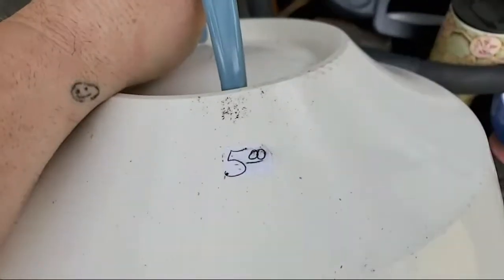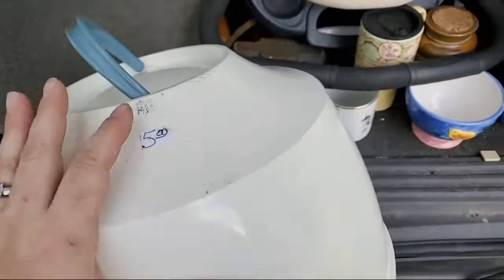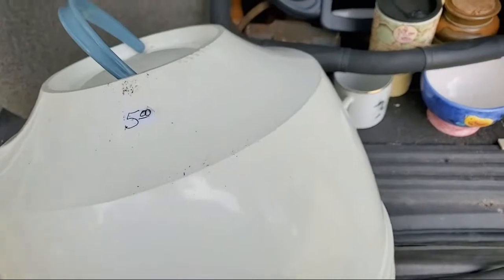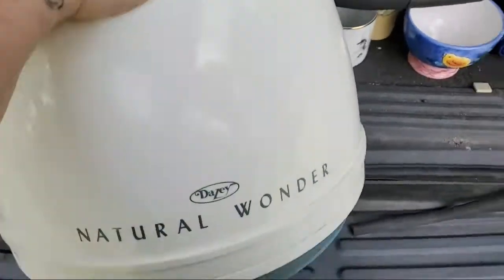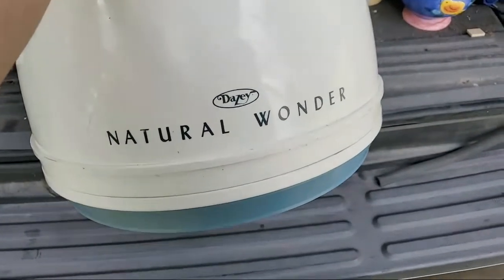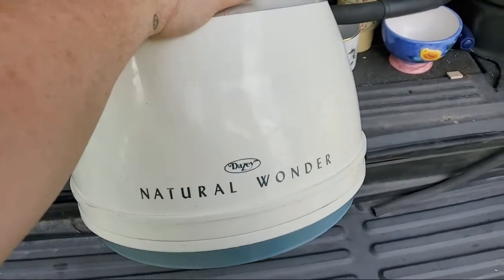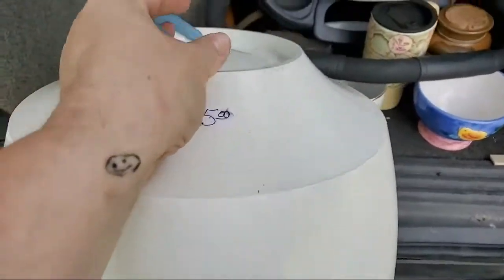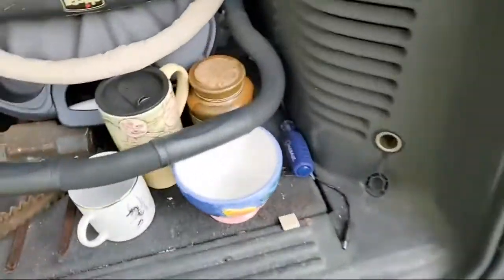This is Natural Wonder by Daisy, so it was five dollars — actually half off, so everything in the church sale was half of what it says. This thing is a little natural hair dryer, and it sells for about 70 bucks. I paid two-fifty for that.